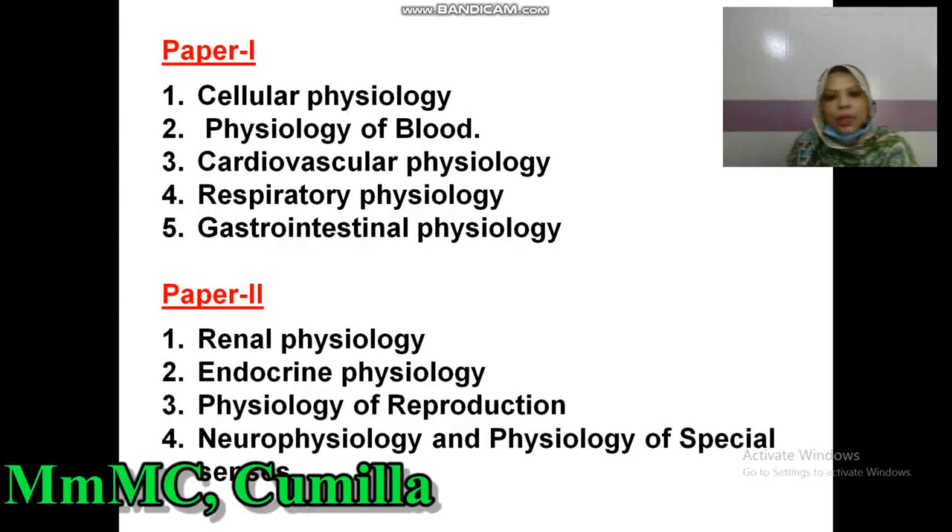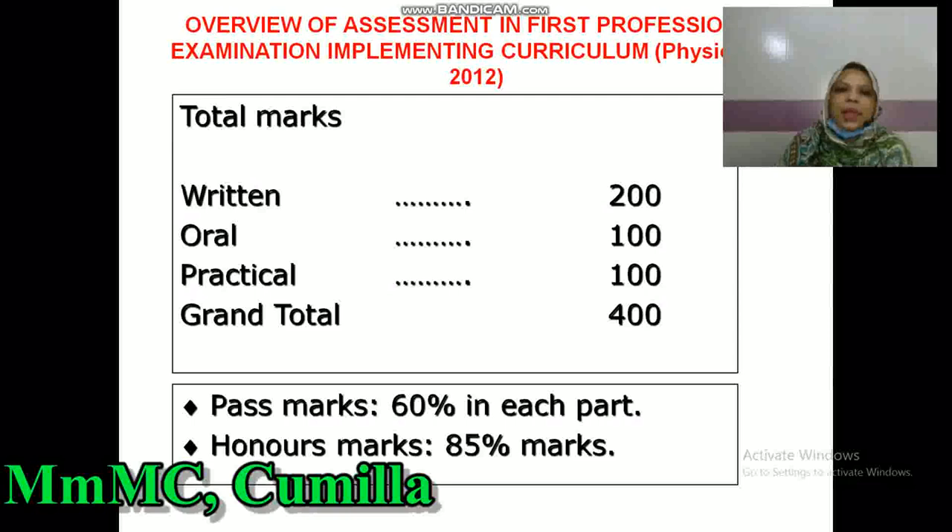In Physiology Paper II are included: Renal Physiology, Endocrine Physiology, Physiology of Reproduction, Neurophysiology, and Physiology of Special Senses.